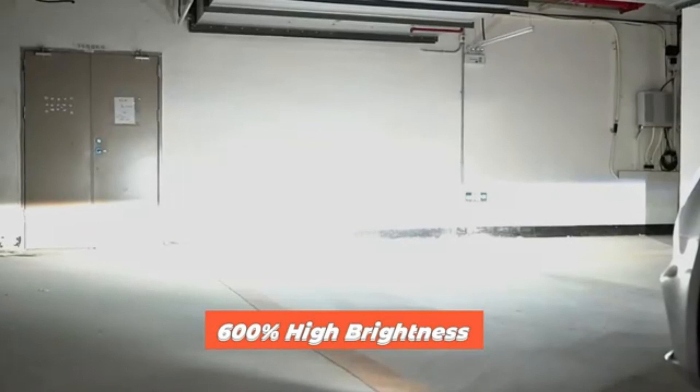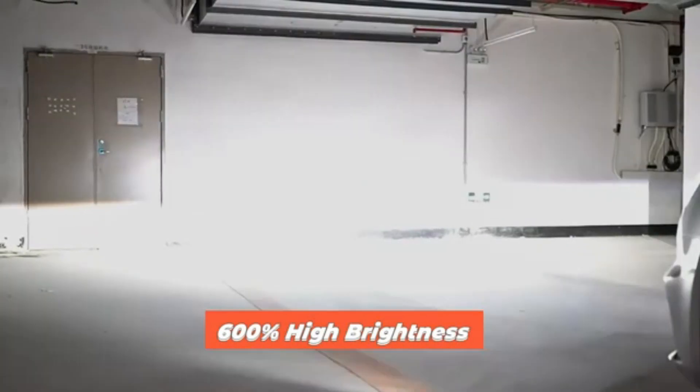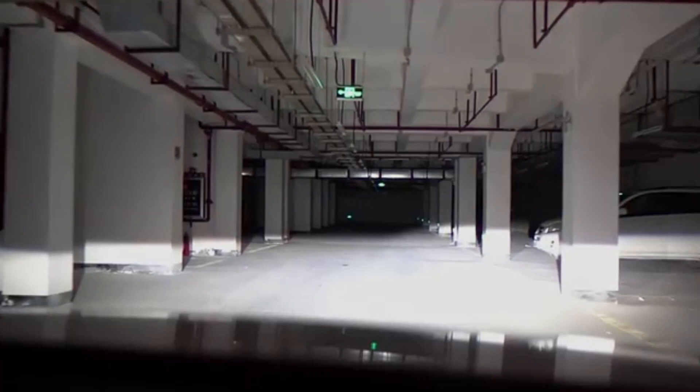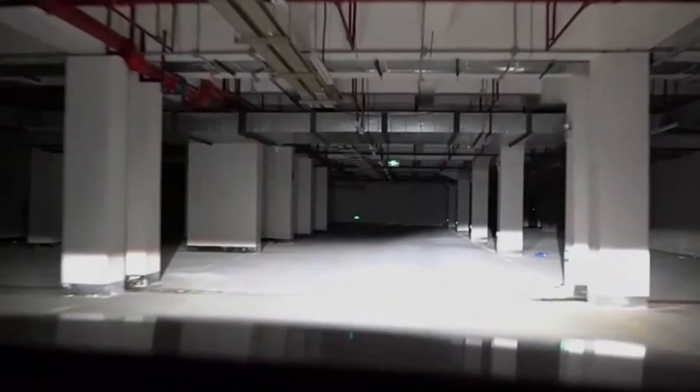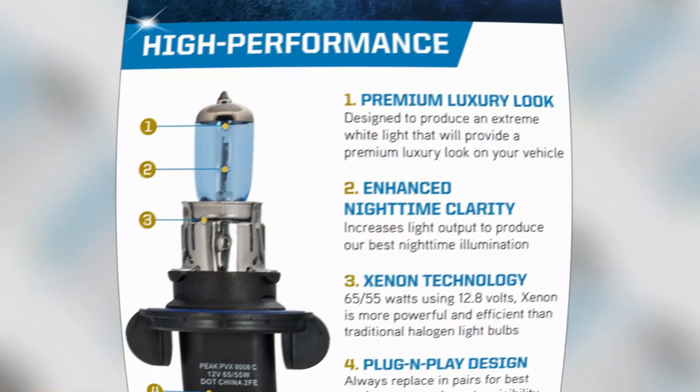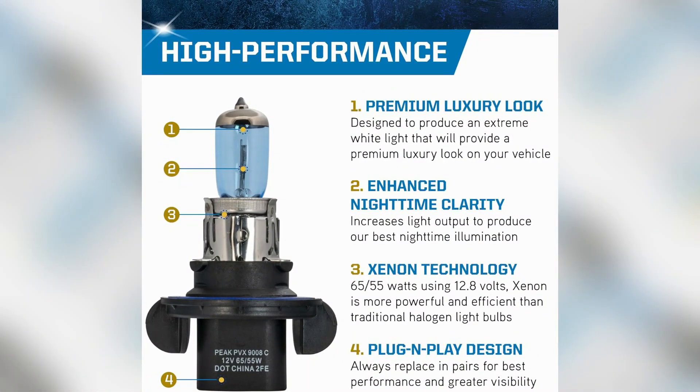The brightness of 1100 lumens ensures that the Peak 9008 Power Vision Xenon provides ample lighting for various purposes. Whether you're using it for automotive applications, outdoor activities, or general illumination, you can trust that this product will deliver outstanding performance.